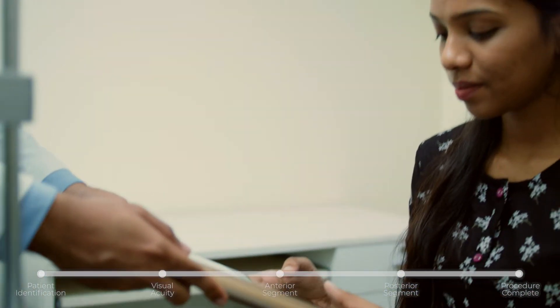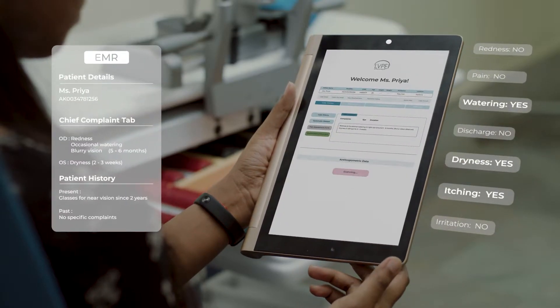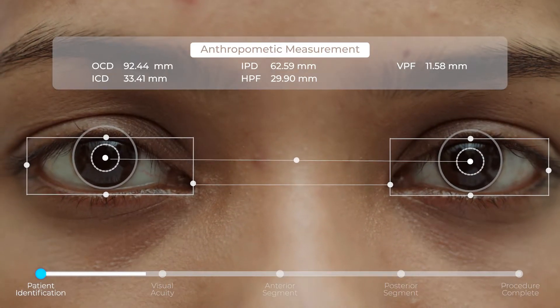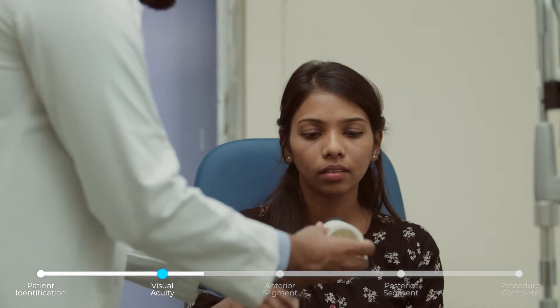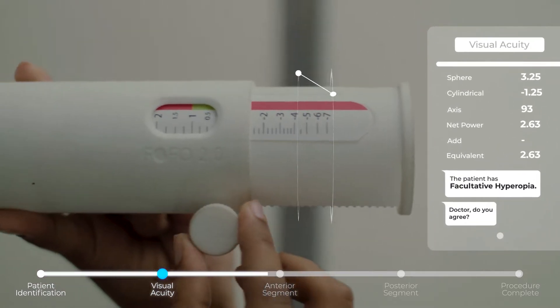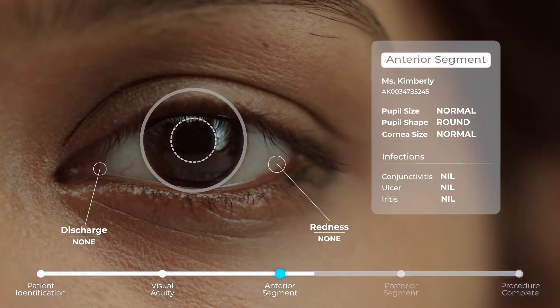The LV Prasad Eye Institute Center for Innovation computational medicine team develops models to empower our clinicians and other associated eye health professionals at the rural level by developing solutions to identify and classify the anomalies of the eye.